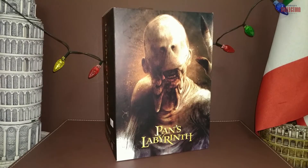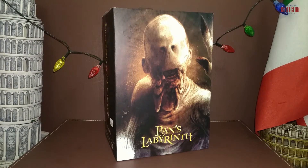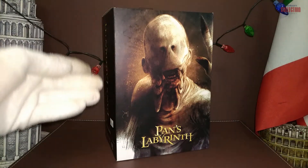Hello, fellow collectors, it's the Dr. Venkman channel back again. Today we're going to have a look at the Guillermo del Toro Signature Collection Pan's Labyrinth Pale Man action figure from NECA.